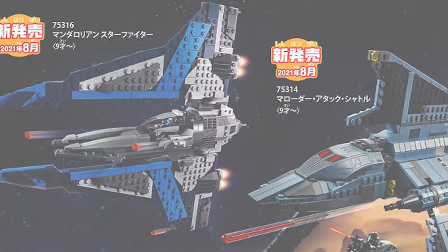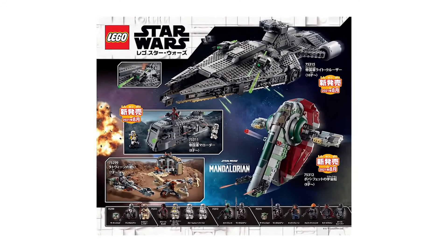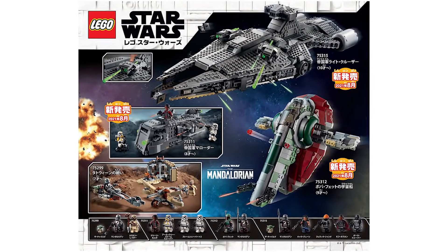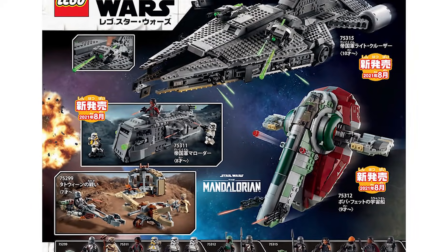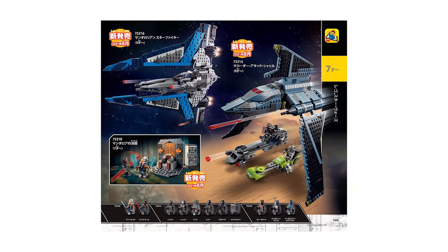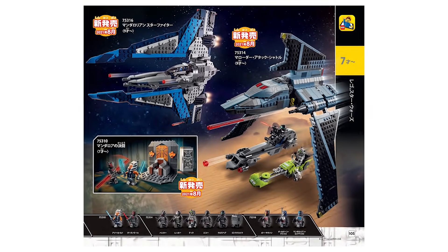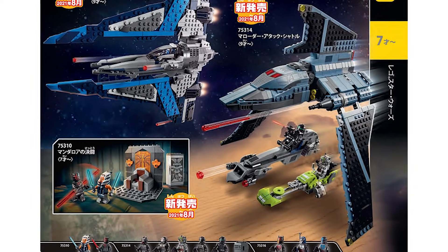That's pretty much all the exciting Star Wars summer sets revealed by this Japanese retailer. I hope you guys enjoyed today's video. Once we get some more HD images, we'll be rolling out more in-depth videos. Let me know down below what you think is the best one so far — I'm most looking forward to the Mandalorian Starfighter, although Moff Gideon's Cruiser is looking fine. Thank you guys for watching, drop a like, subscribe if you haven't already — take it easy, peace.